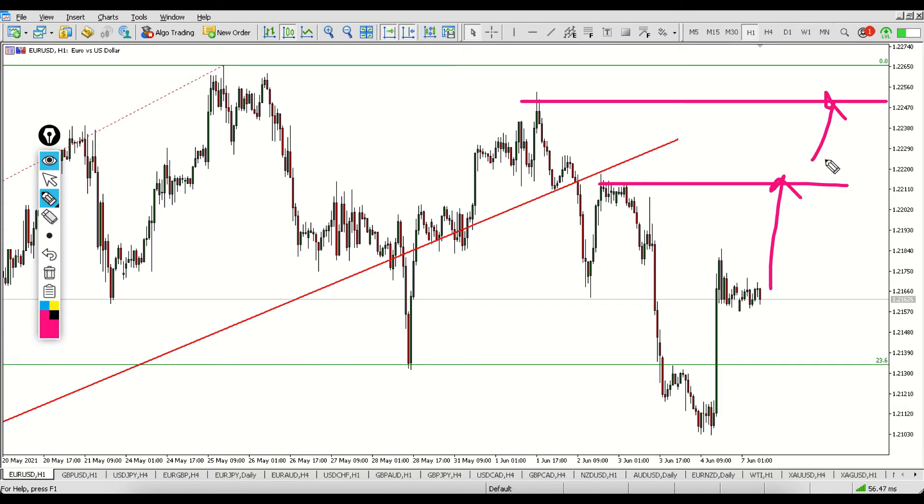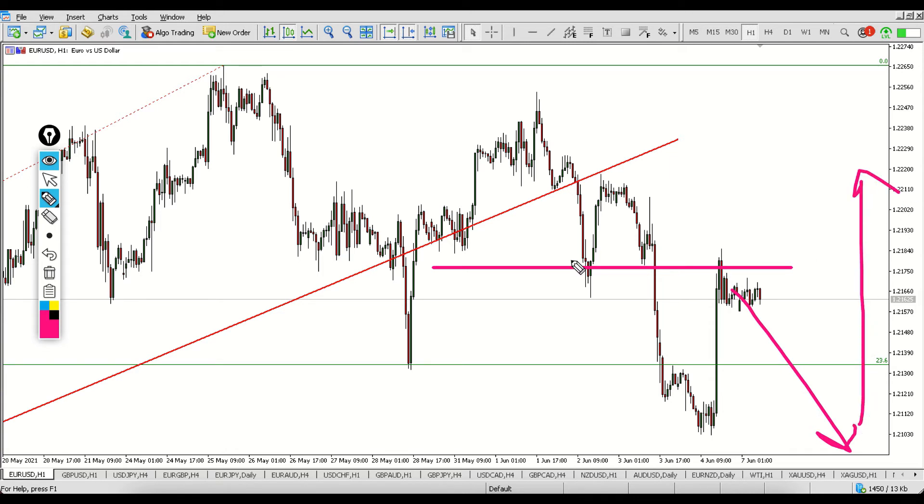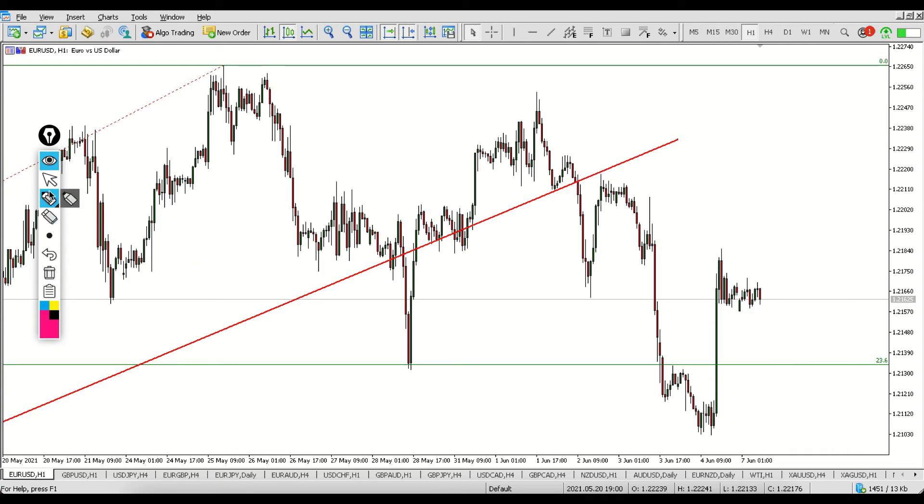This setup looks pretty good, but what could also happen is that we could see a deeper pullback before this pair actually continues higher, so be careful with that. If you want, you can wait for market open in about an hour and see what kind of price action you get around here. If you do get a reversal candle, that could be your signal to enter long. I would also say do not use a big lot size for this trade.